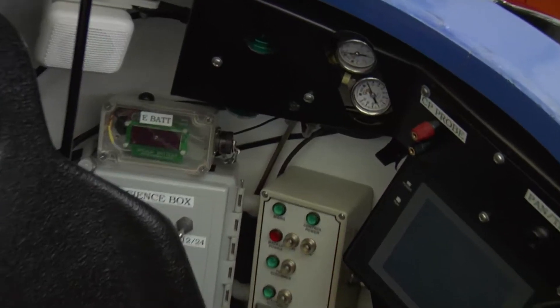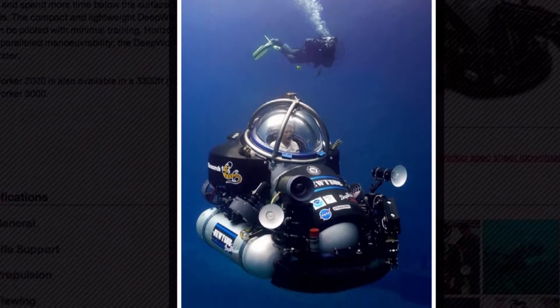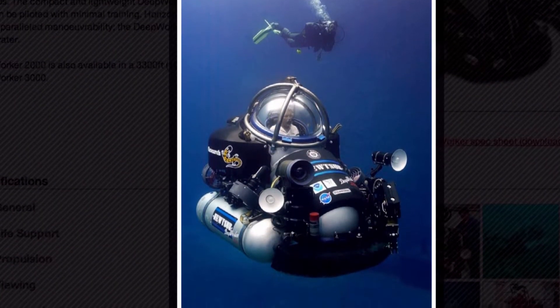What happens if I get trapped in this — how much air do I have? There's lots of life support and it's actually a rebreather system so it's recycled. If everything else happens, the sub can separate from all the batteries, and all this here is actually flotation, so you would pop to the surface.